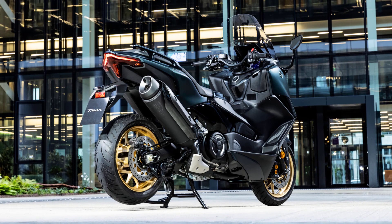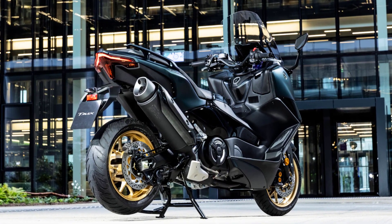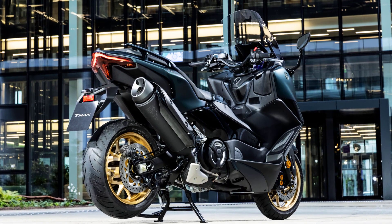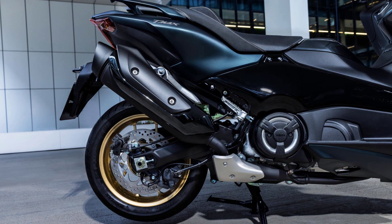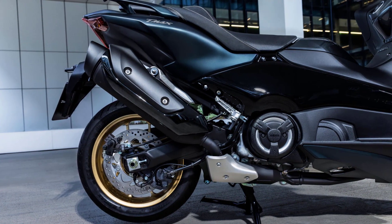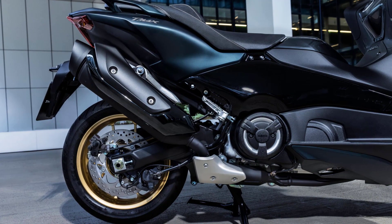The powerful 560 cubic centimeters Euro 5 engine features a unique and compact design that uses a 360 degree crank with a horizontally opposed reciprocating piston balancer for extremely sporty performance, together with a high efficiency CVT drive system for outstandingly smooth running.